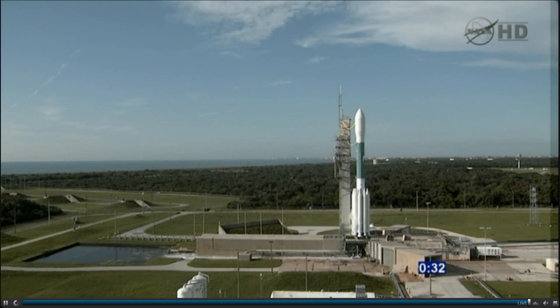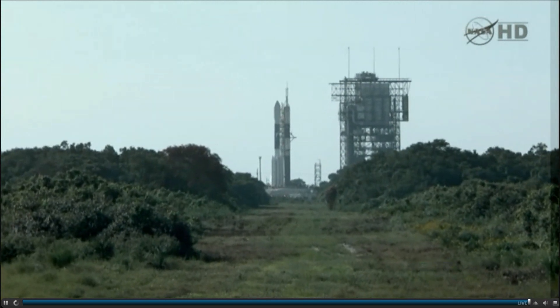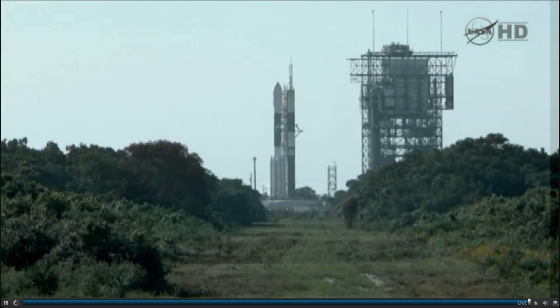Hydraulics go. 30 seconds. 22 seconds. 20 seconds.